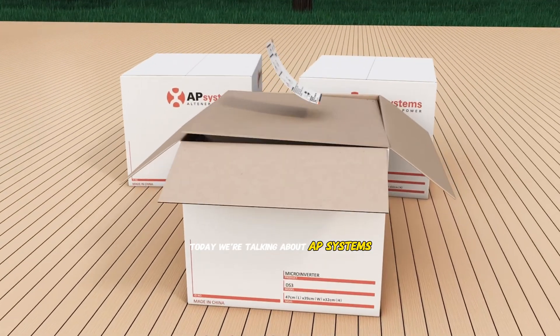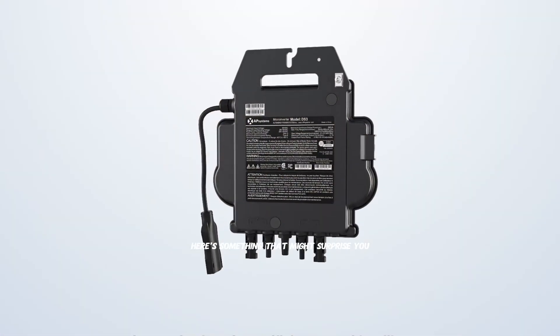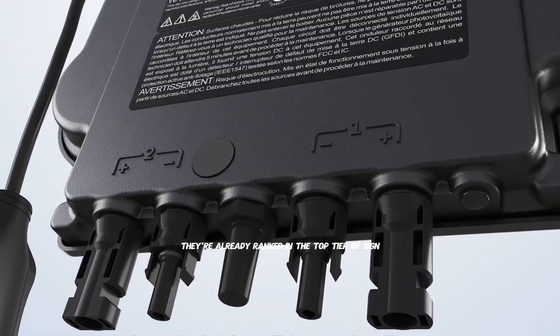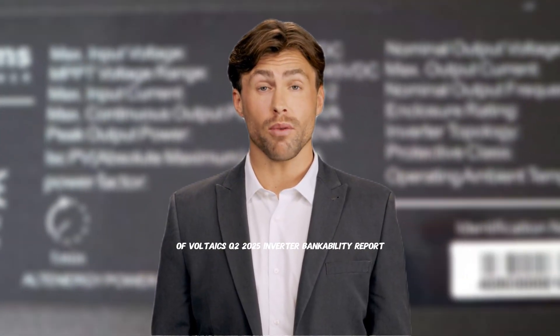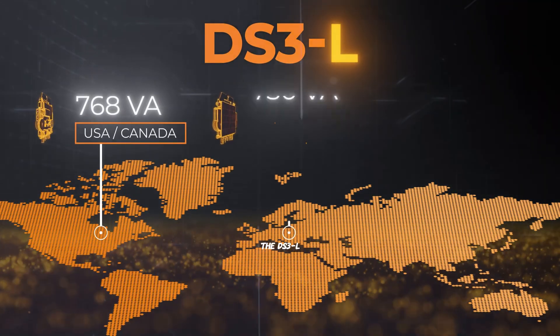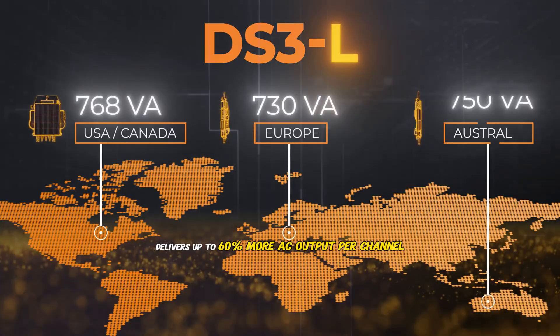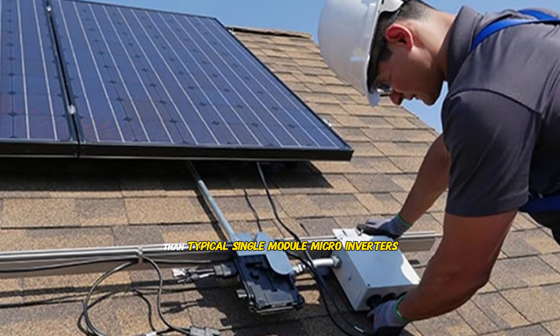Today we're talking about AP Systems. Before you think 'never heard of them,' here's something that might surprise you. They're already ranked in the top tier of Synovoltaic's Q2 2025 inverter bankability report, and their latest micro-inverter, the DS3L, delivers up to 60% more AC output per channel than typical single-module micro-inverters.